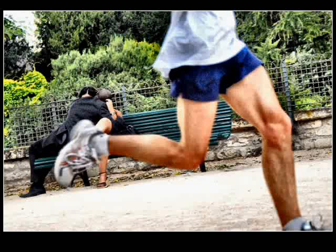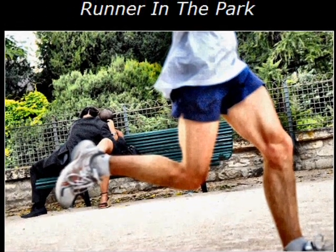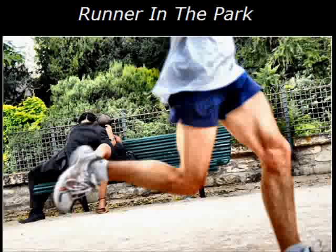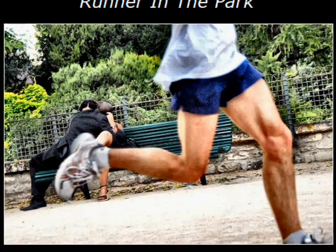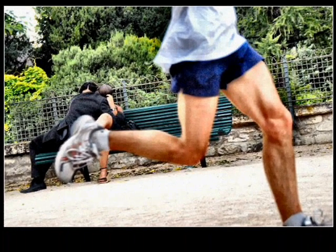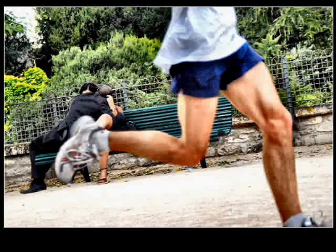I liked it because the poem — called 'Runner in the Park,' and I'll let you see the title there to prove it — is a rather ironic poem about what someone who runs through the park on a regular basis sees. Sometimes you see sweet and innocent things, and sometimes you see rather darker things.